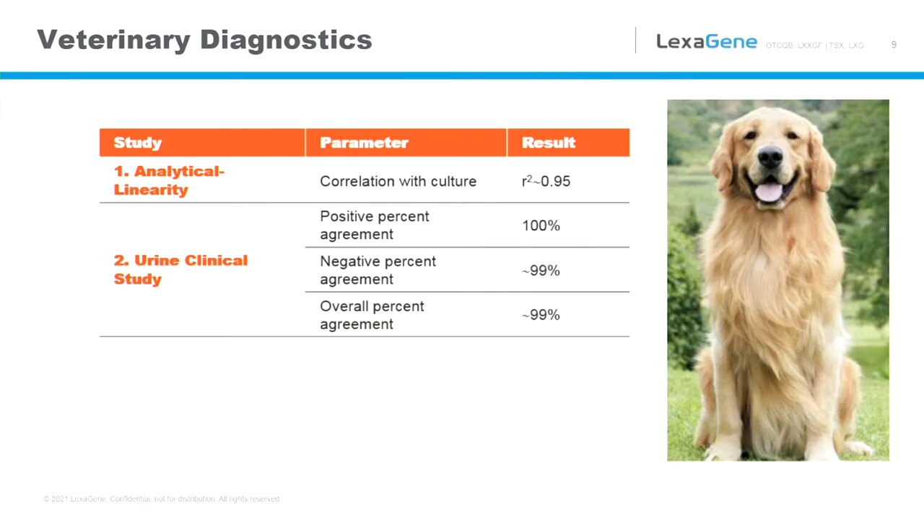Looking at some of our early data off of the MyQ Lab — we do syndromic testing, meaning the symptoms could be caused by multiple pathogens, making it harder to diagnose. We do multiplex testing. We've done a lot of testing on urine samples with excellent results. Our correlation to culture regarding quantitative measurements is 0.95 — effectively spot-on with culture for both knowing how much bacteria is present and detecting the pathogens causing urinary tract infections. This is us bringing that reference lab quality test, which typically takes five days or more, into the clinic where a veterinarian can make informed patient care decisions.